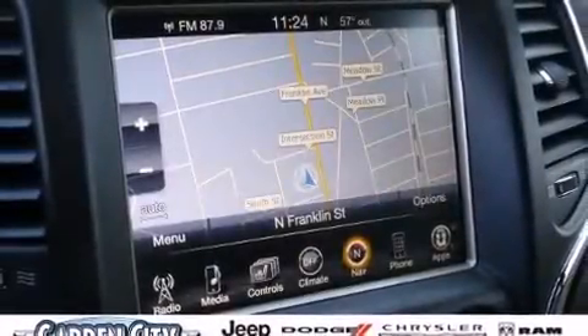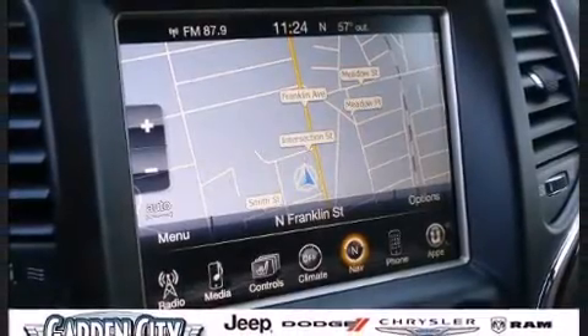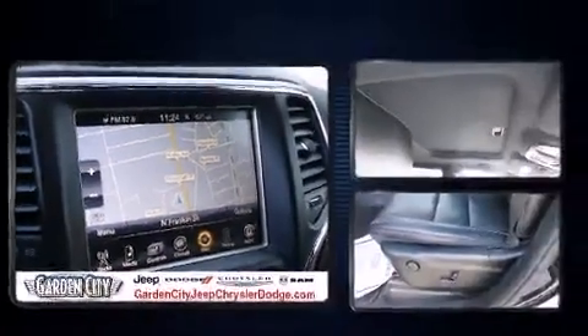Sensibility and practicality define the 2014 Jeep Grand Cherokee. With fewer than 15,000 miles on the odometer, this four-door sport utility vehicle prioritizes comfort, safety, and convenience.